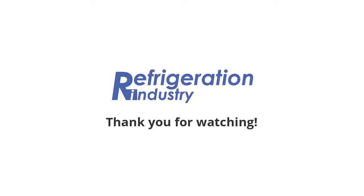That's all! Share the news with your friends. Join the Refrigeration Group on Facebook and LinkedIn. Please find the links below.